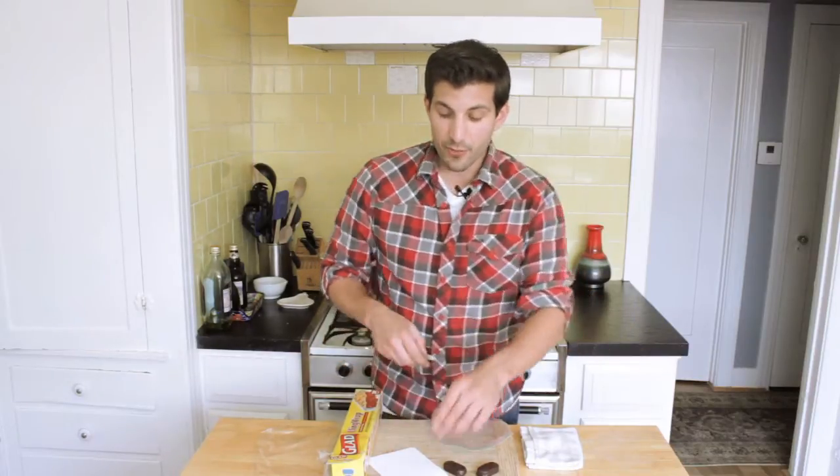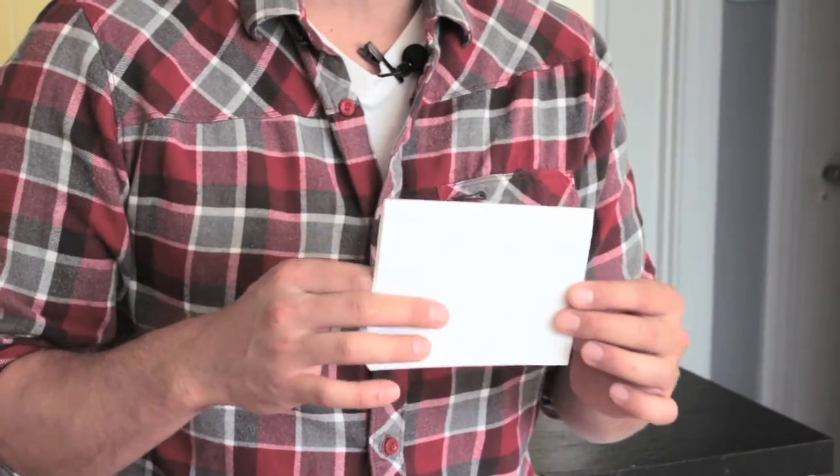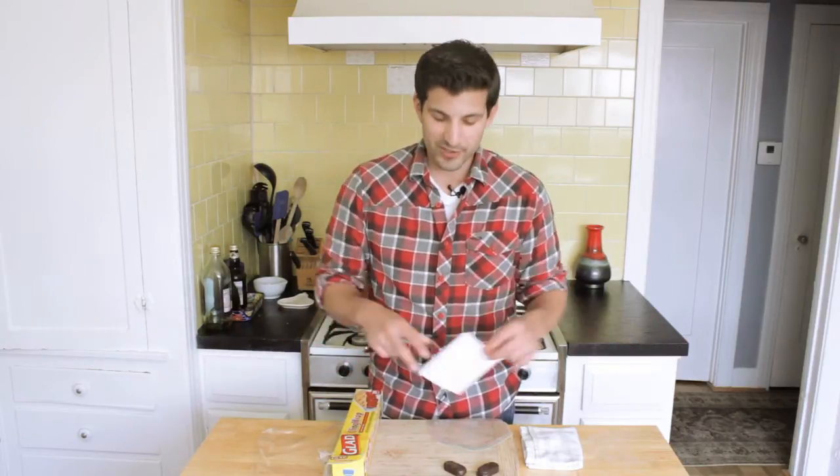Third is labeling — using things like sharpies and white pieces of paper or whatever you have around the house to make sure things are clearly labeled when people come up to your table at the flea market. So if you're not available to answer questions, at least people know what they're looking at and how much things are going to cost. So those are just a few tips on how to sell candy at a flea market. I'm Adrian Bustamante.